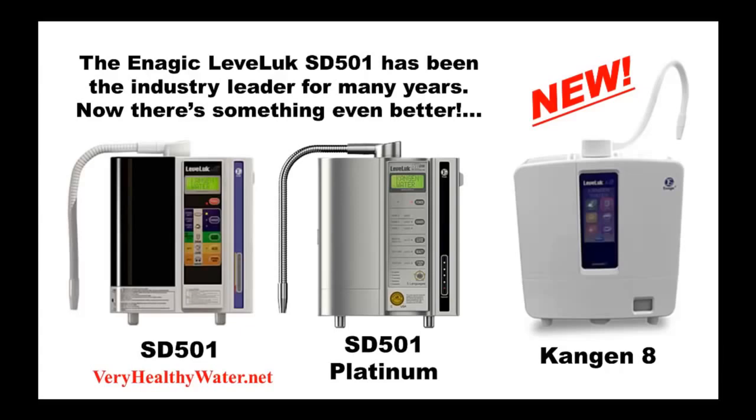This new machine, affectionately called K8, is an amazing piece of equipment for the health-conscious kitchen. Assuming you already know somewhat about water ionizers, and specifically the SD501 model which is regarded to be the most advanced ionizer, let's compare how the K8 stacks up against the SD501.